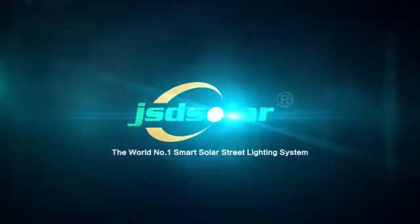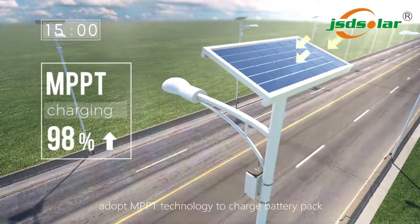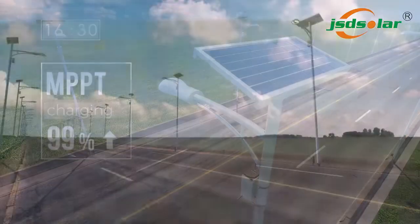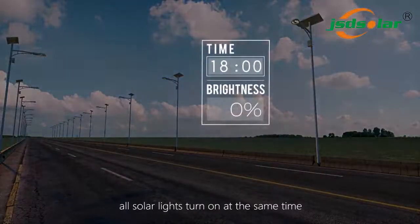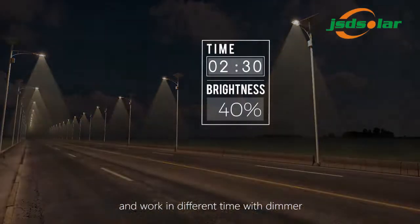The world number one smart solar street lighting system. In day, it adopts MPPT technology to charge the battery pack. At night, all solar lights turn on at the same time and work in different modes with a dimmer.